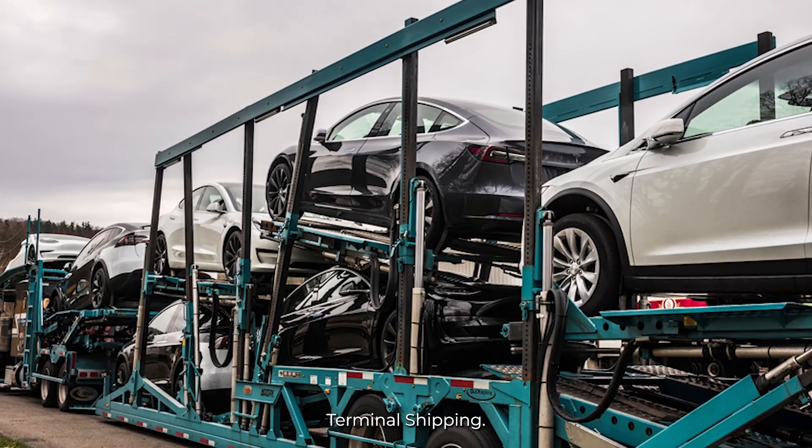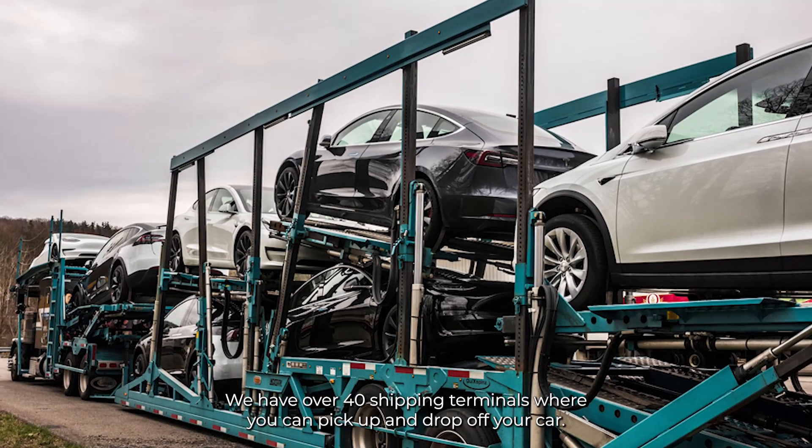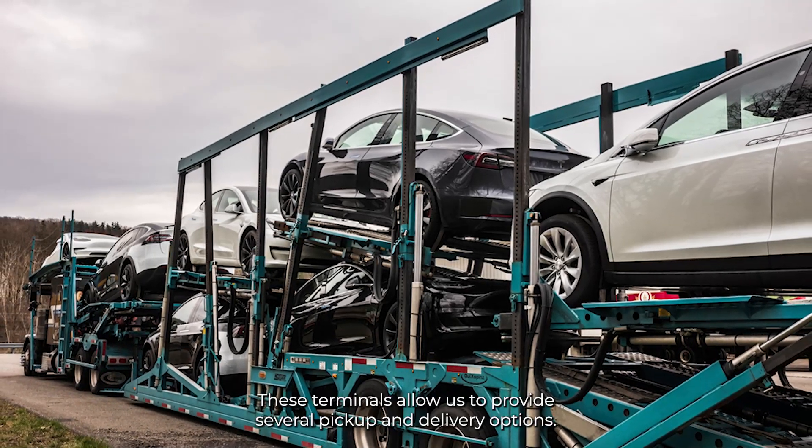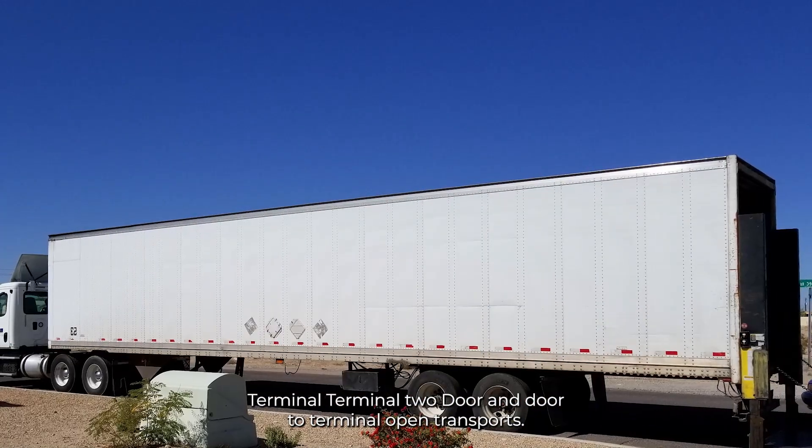Terminal shipping: we have over 40 shipping terminals where you can pick up and drop off your car. These terminals allow us to provide several pickup and delivery options — terminal to terminal, terminal to door, and door to terminal.